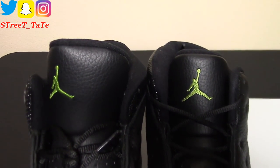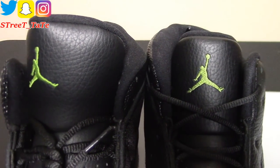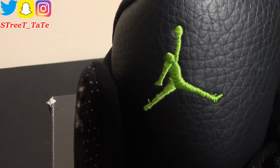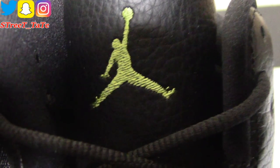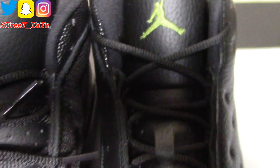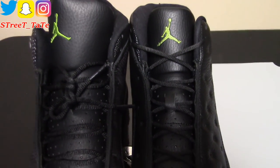The altitude green is on both Jumpman logos on the tongues. On the 2010 version, the Jumpman has a slight butt crack visible, and the stitching quality is much better on the 2017 version. The green is also a bit lighter on the stitching of the 2017 version.